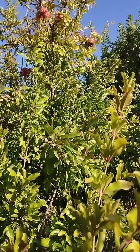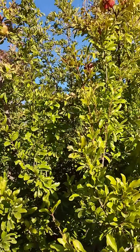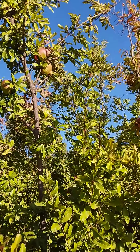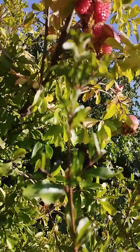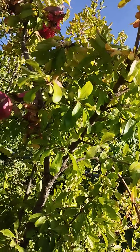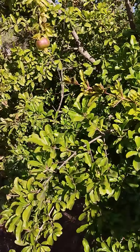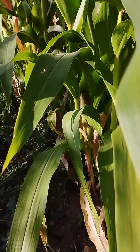Hi guys, how are you doing? I want to show you something — you see the trees? This is pomegranate. For those who know, you can see this tree has a lot of pomegranates. The amazing thing is that it's opening — look, it's opening and it's still on the tree. That one also. It's pomegranate, okay.